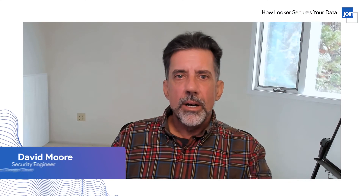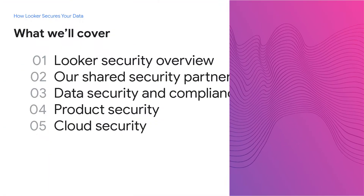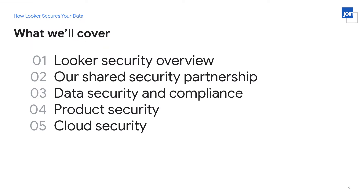Hello, my name is David Moore. I'm a security engineer on the Looker product security team. I'm going to start out and just go over what we're going to cover in today's talk. We're going to have, first of all, a very high-level security overview, a high-level discussion of how Looker secures your data.